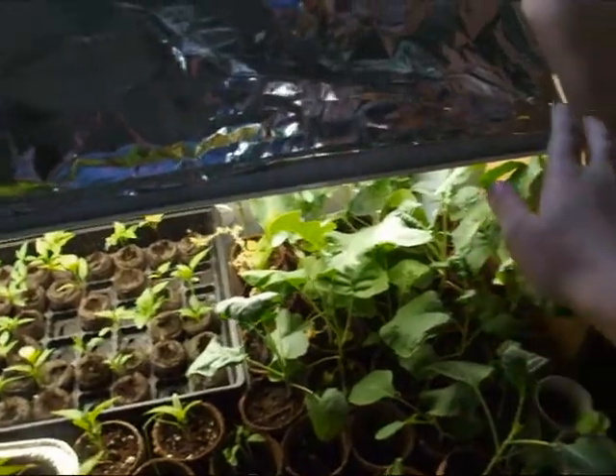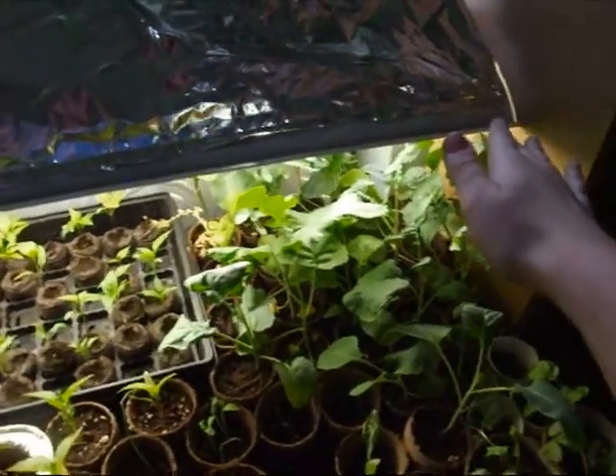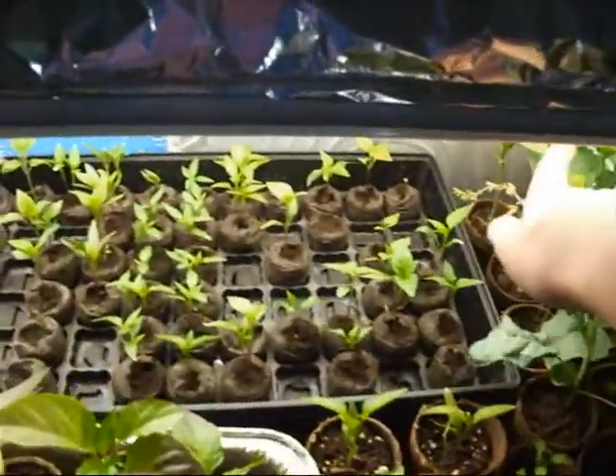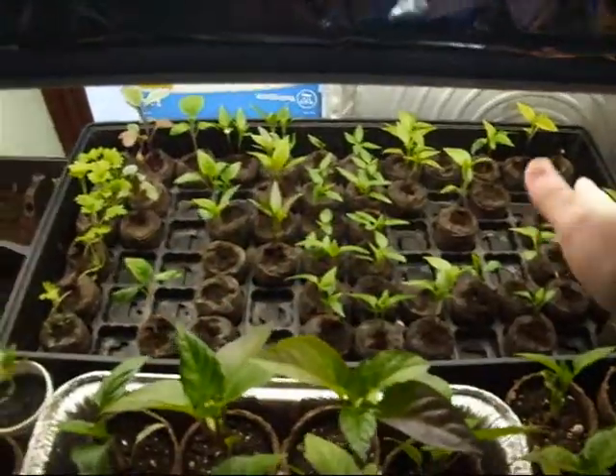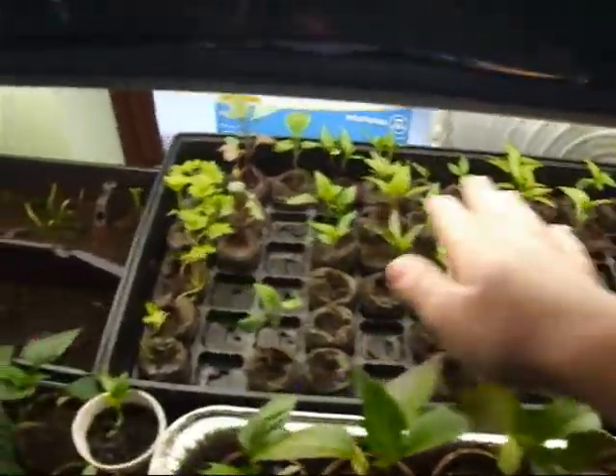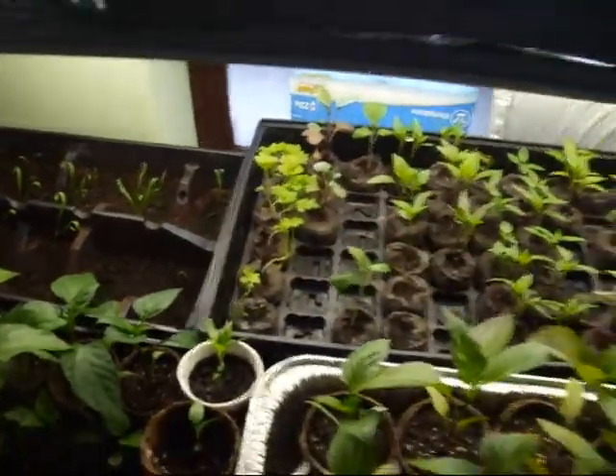So here's the windowsill gardening area. We have all these plants — these are your broccoli and your cauliflower back here. There's little beans back there, only a few. Here's some peppers, the various types of peppers we have, plus our celery and some more cauliflower there.